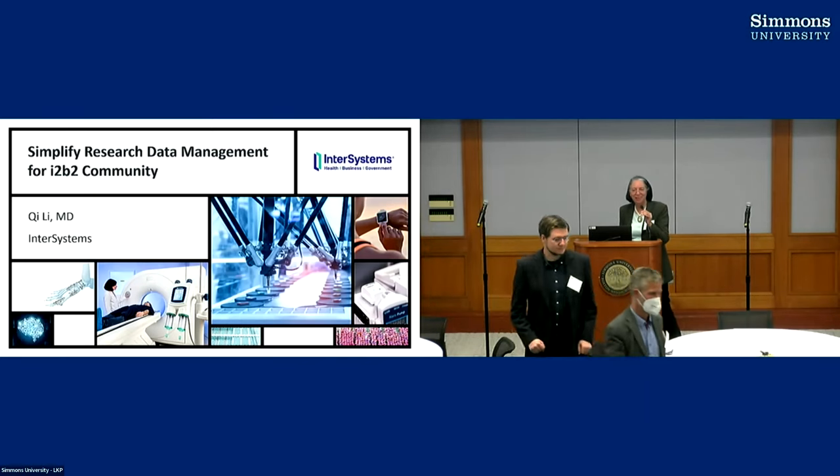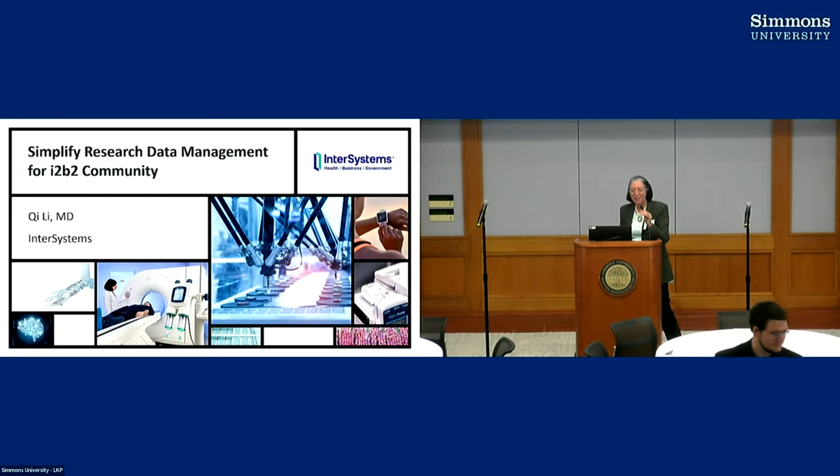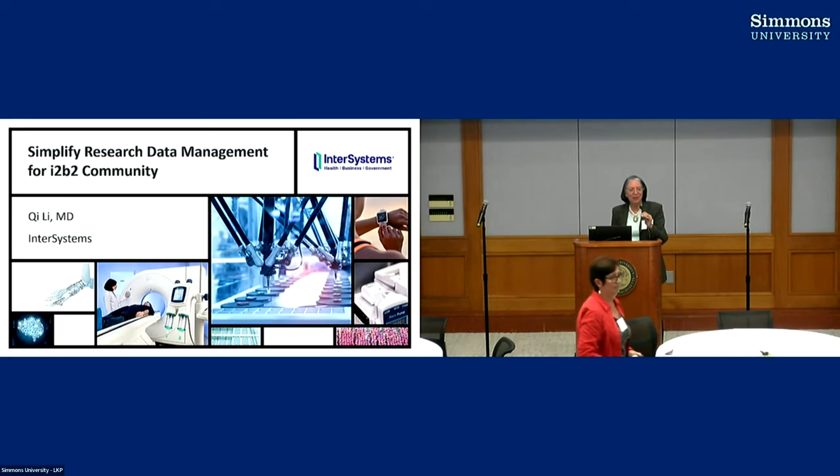I'll make this quick so we can get right into the presentations. There's a lot of work that has been done but much more that needs to be done. We have organizations and researchers that have made progress in different areas of technology and data collection. We have three presenters here and the last two will be remote, so we'll start with Chi.